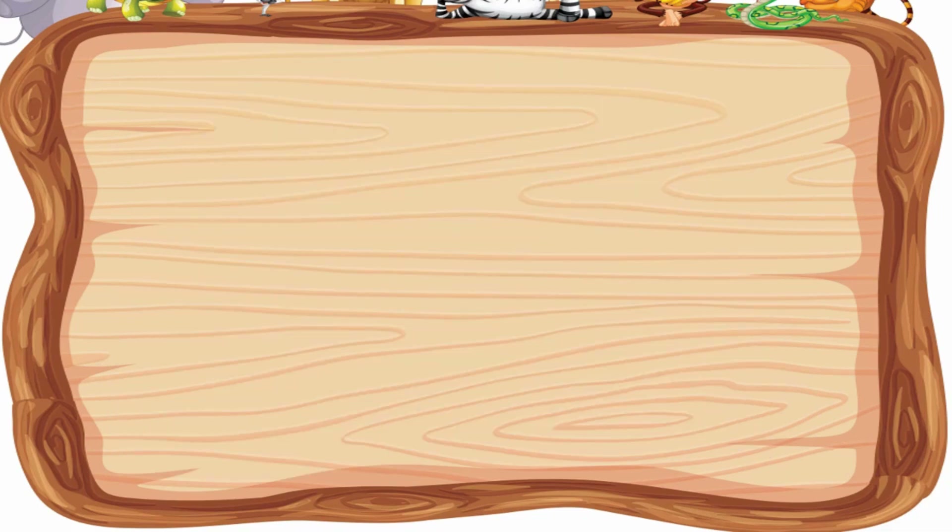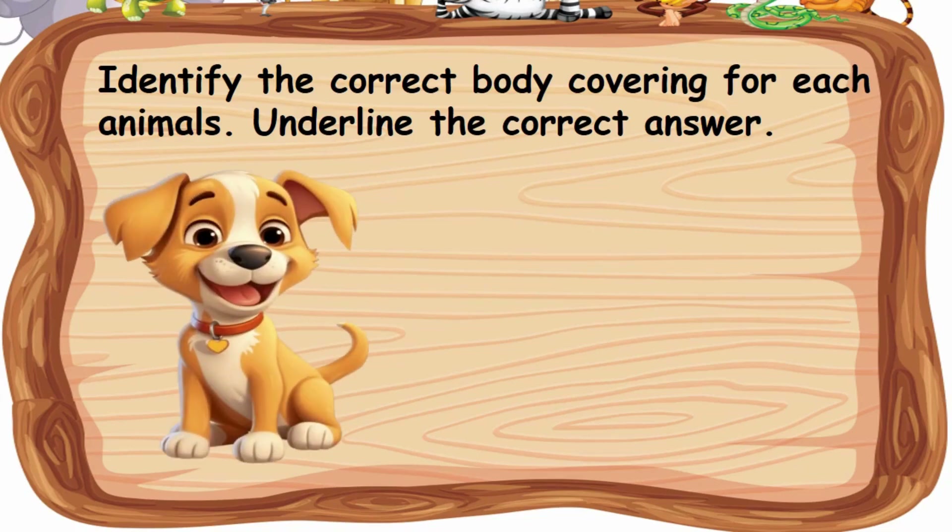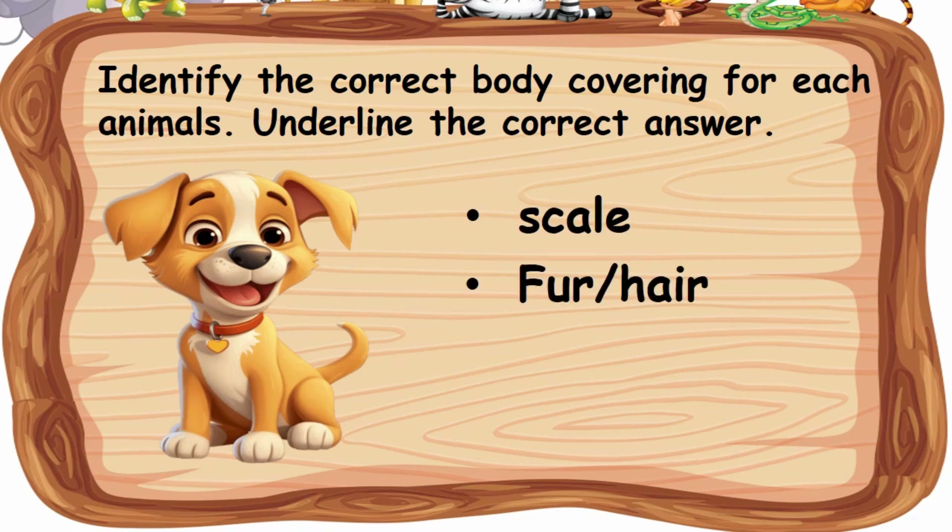Now let's do the activity. Identify the correct body covering for each animal. Underline the correct answer. Dog — what is the body covering of a dog? Is it scales, fur, or shell?